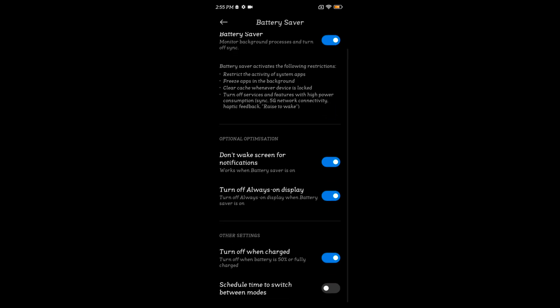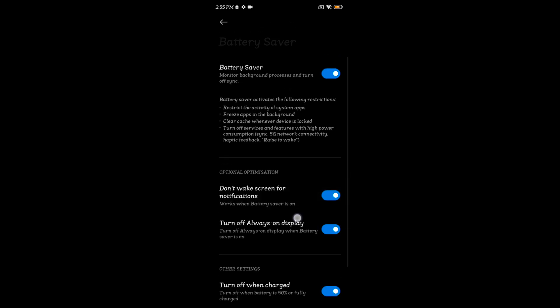You can also see other options: don't wake screen for notifications, turn off always on display, and turn off when charging or schedule a time to switch between modes. All these features are helpful to increase the battery life of your Redmi Note 12 5G using battery saver settings.